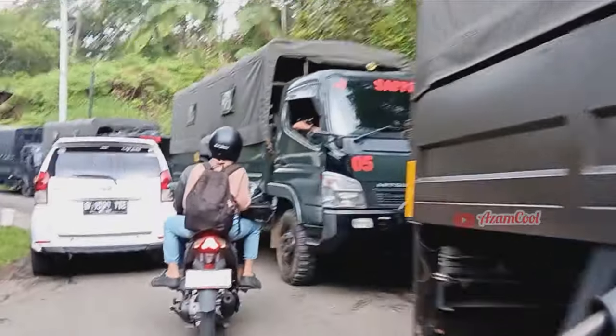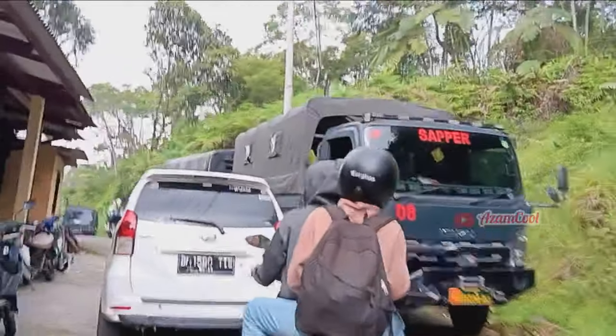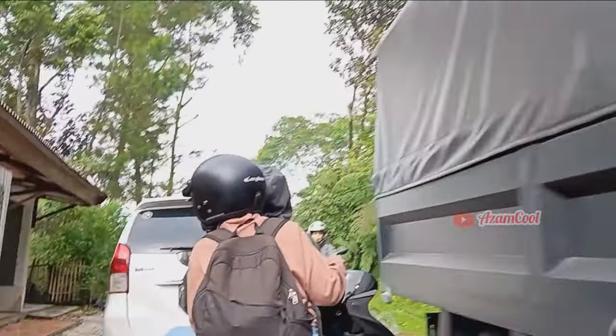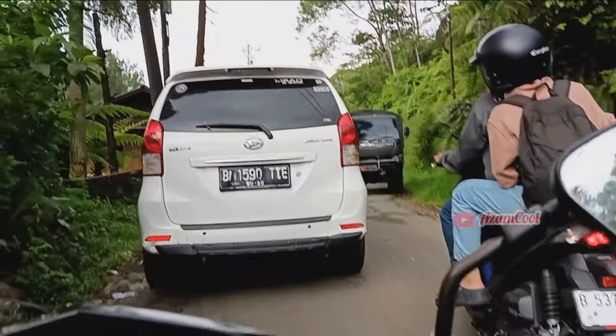Dilanjut lagi menuju ke arah Lembah Tepus. Suasananya di sini udaranya masih adem dan masih banyak pepohonan. Tapi sayang, kondisi jalannya agak kurang bagus.